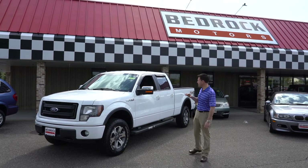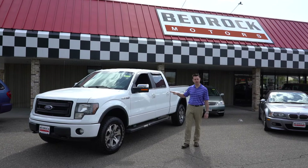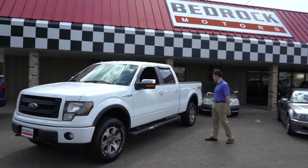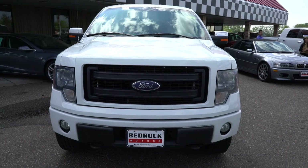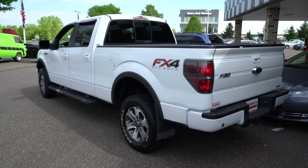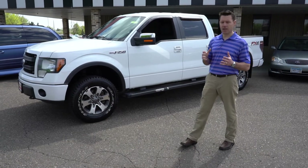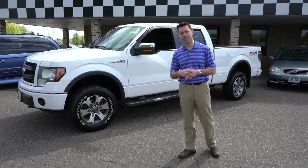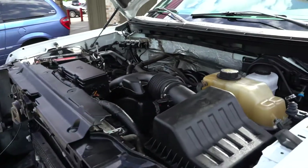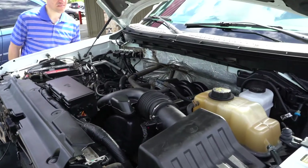When we look at a 2013 F-150 like this one, it's a crew cab so it's a full four-door vehicle and it's not a plain Jane boring car — this is an FX4. If we search FX4s in the Twin Cities area, the last time I ran the search a couple days ago this was the least expensive FX4 with a 5.0 liter V8 in the Twin Cities market at the time.